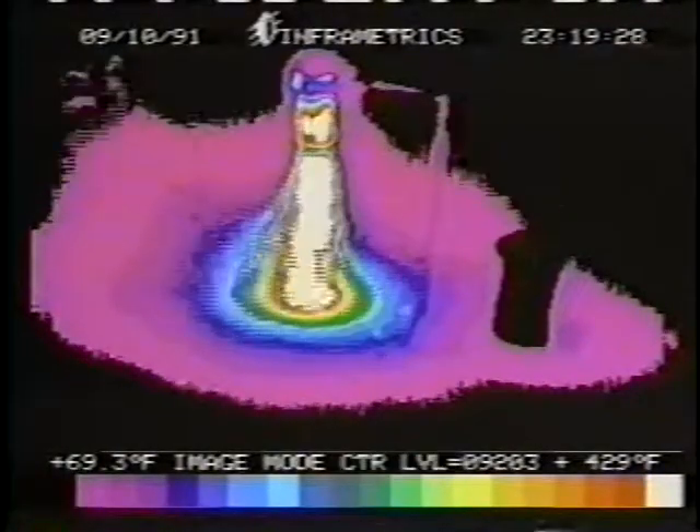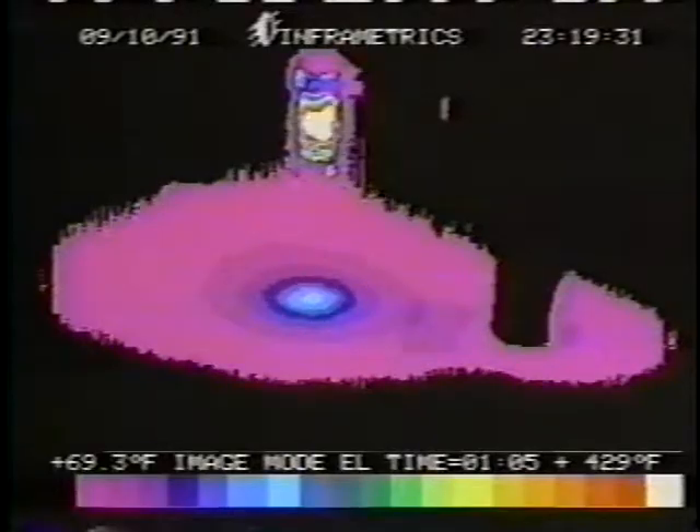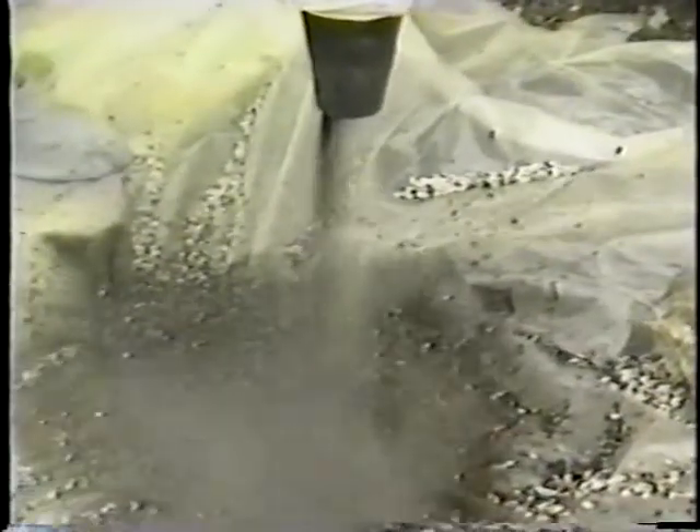Then it vacuums the hole and uses heat to dry and soften the edges. Finally it fills and compacts it with quality patching material injected at sufficient velocity so mechanical compaction is not necessary.